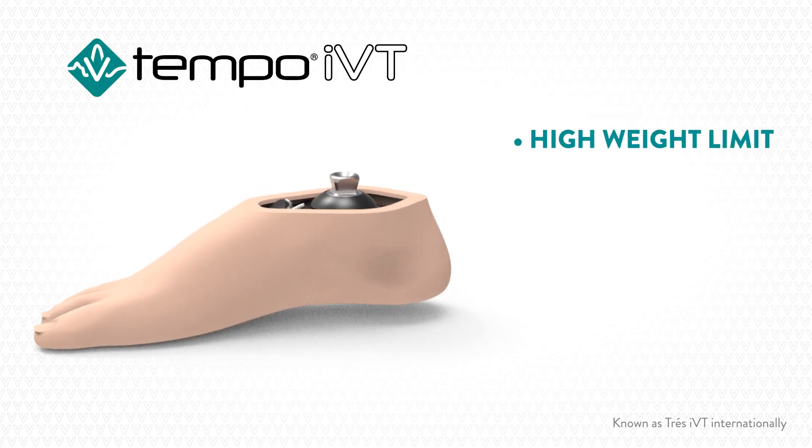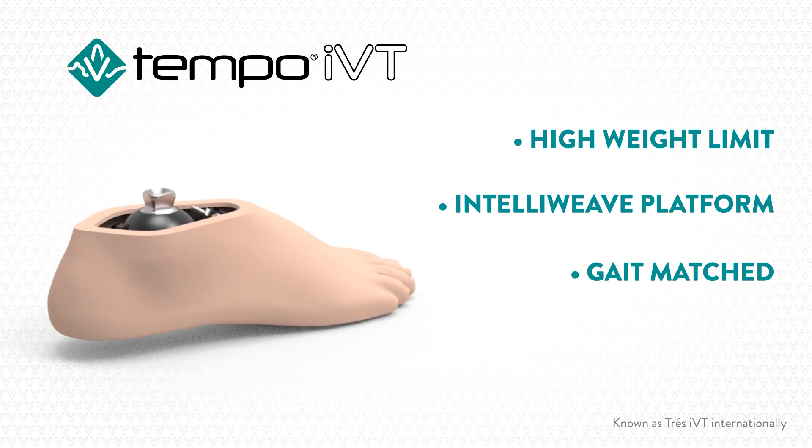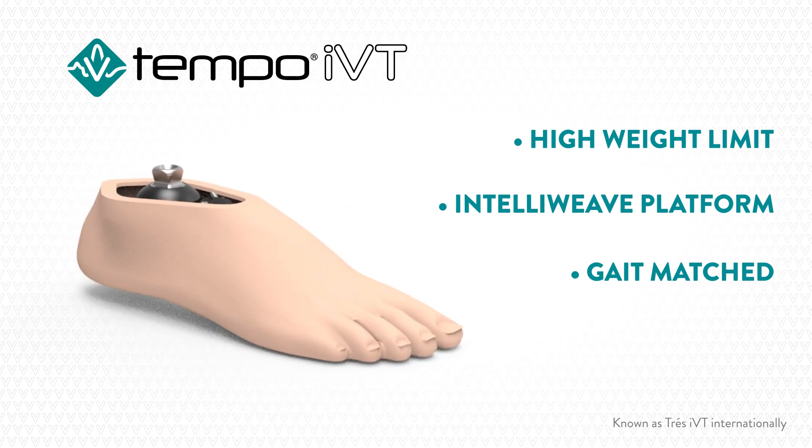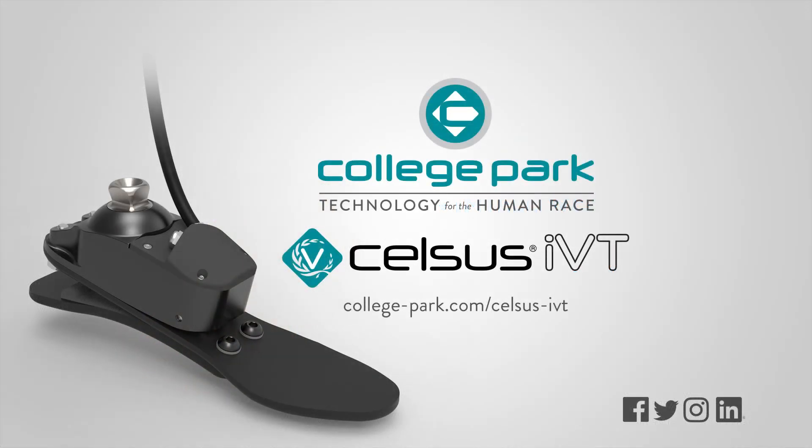If you're looking for the same IVT technology with a higher weight limit, College Park also offers the Tempo IVT with a 330-pound weight limit. Try the Celsus IVT Foot today and experience the benefits of Integrated Vacuum Technology.